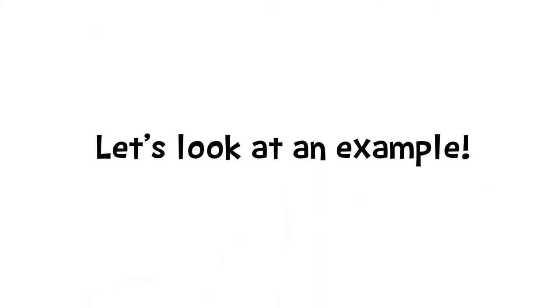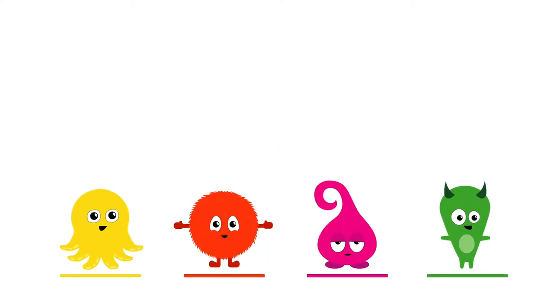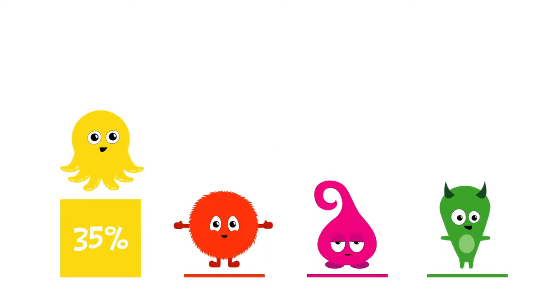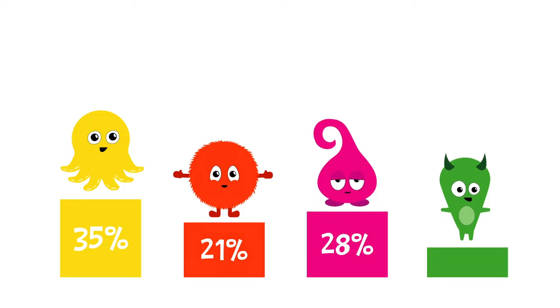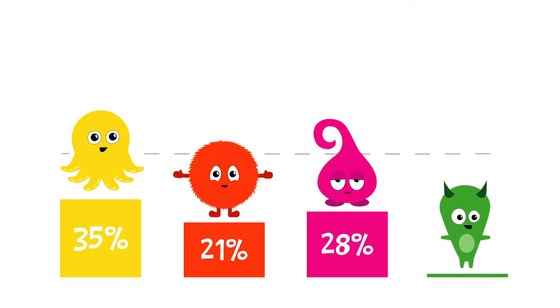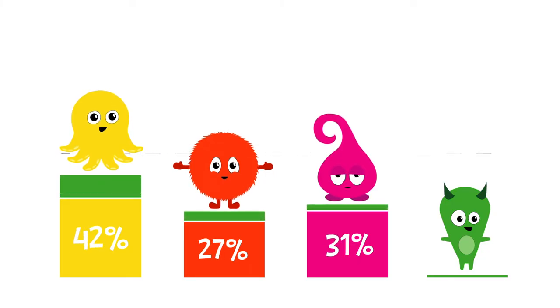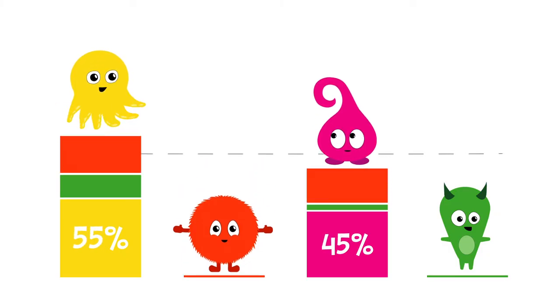Let's look at an example. Here, you select orange as your first choice candidate, yellow as your second, pink as your third, and green as your final choice. The first choices are counted: yellow earned 35%, orange 21%, pink earned 28%, and green earned 16% of the vote. Because nobody won more than 50%, the candidate with the fewest votes is eliminated, and voters who picked him as their first choice have their ballots count for their second choice. This continues until a candidate receives more than half of the votes, or 50% plus one.